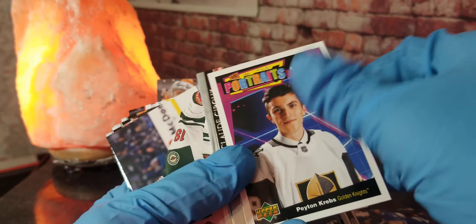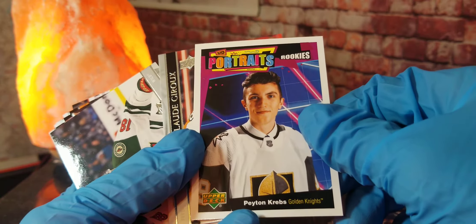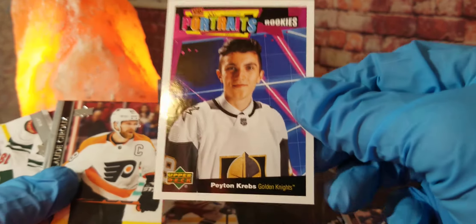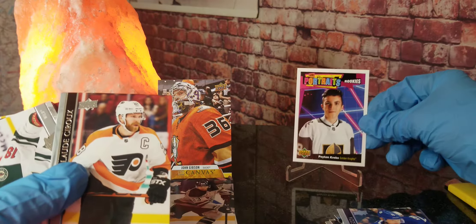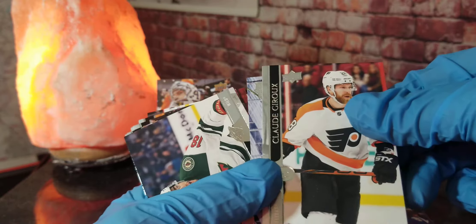We've got a UD Portraits card of Peyton Krebs from the Golden Knights — a rookies card. We're going to stick that up on the stands. That seems to be the best thing we've found so far.